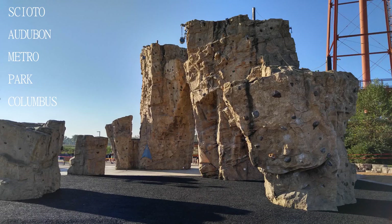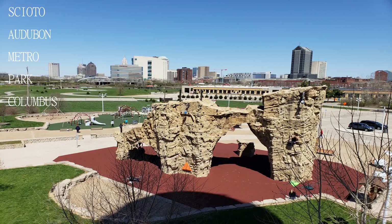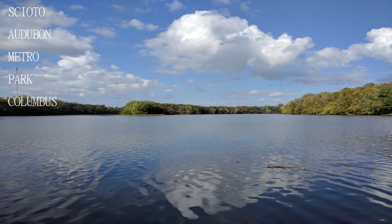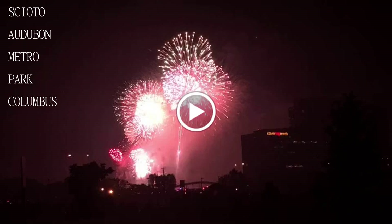Really cool park with rock climbing, bocce ball courts, lots of great walking pathways, an obstacle course, and a nice dog park. This park is not as scenic as most of the other metro parks, but there is a lot to do, particularly the rock climbing wall and the obstacle course.